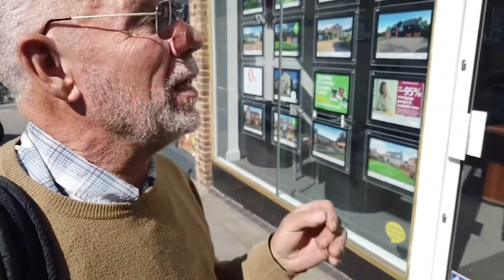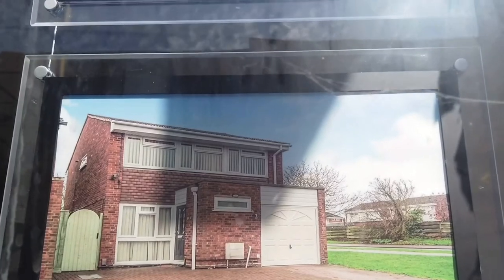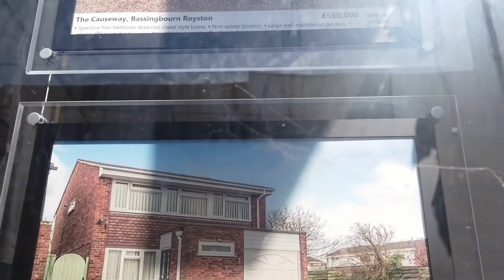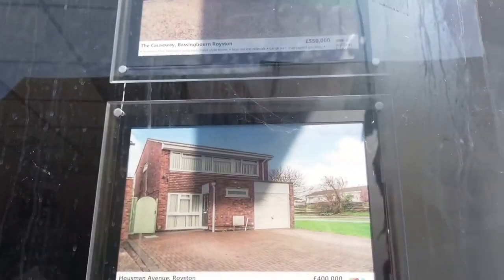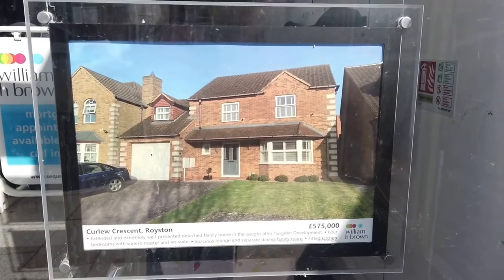I always love to see property prices in different towns and villages. We're at William Brown estate agents — let's have a look. Here's a detached family home on Houseman Avenue at £400,000. Another property on Curfew Crescent is £575,000 — looks like a more modern property from a new estate. Prices seem about average around here. Connections to London are pretty good with the railway station, the A505, and the A1 at Bulldog.